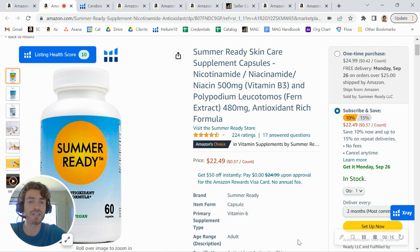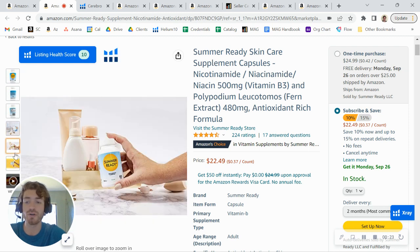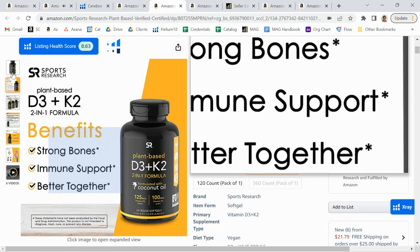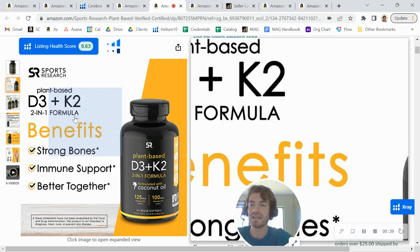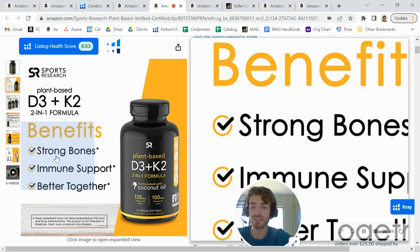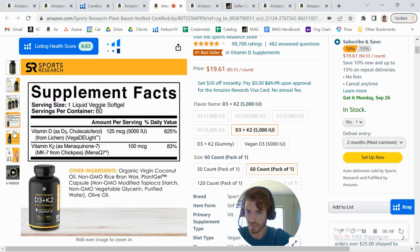The first thing that jumped out to me, the first opportunity I saw on your listing, is updating some of your graphics. One of the things I noticed in your main images is you don't have any infographics and you don't have any lifestyle photos. If I look at some of the best selling supplement products on Amazon — this one from Sports Research, and I know it's a different type of supplement — what they're doing here is the second image is showing you exactly what the product is going to be supporting: Strong Bones, Immune Support, and those things.